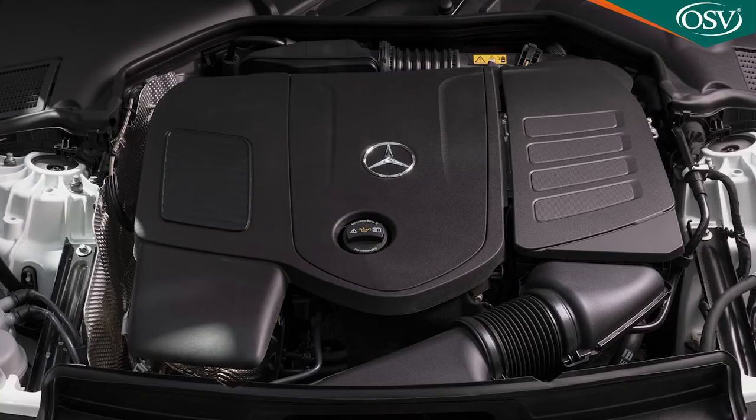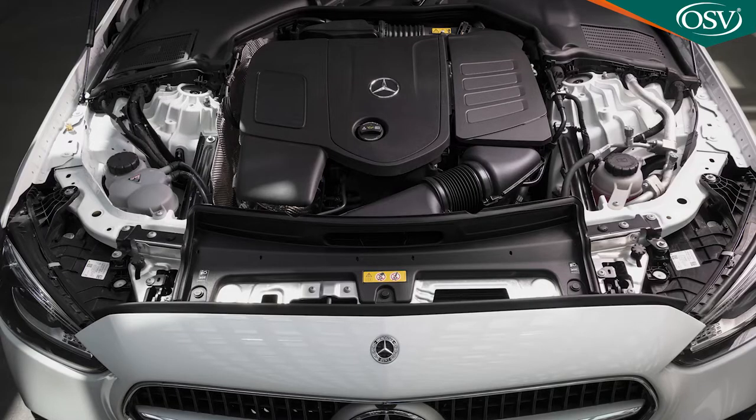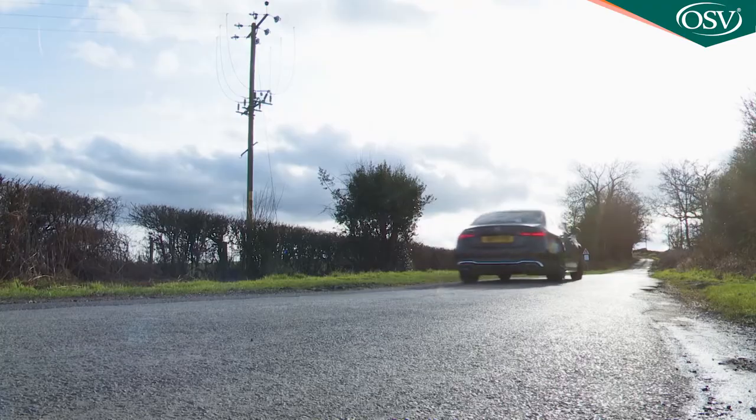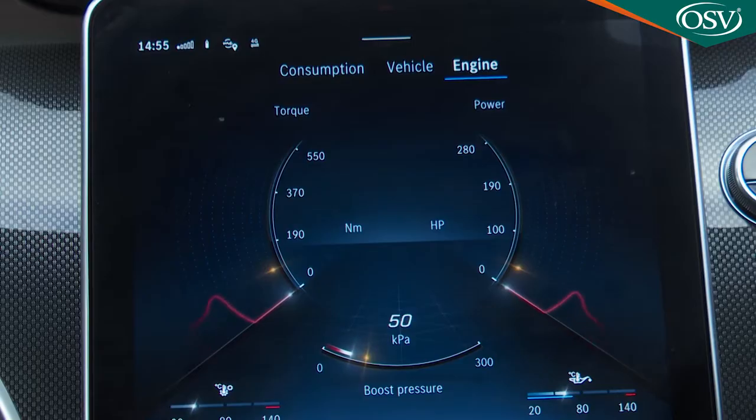Base C180 and C200 variants use the relatively humble 1.5-litre petrol unit developed with Renault, in 170 horsepower and 204 horsepower states of tune respectively. In C200 form, this little engine offers 300 Nm of torque — enough to sprint from standstill to 62 mph in 7.3 seconds on the way to 153 miles an hour. Torque, power, and boost pressure can all be graphically monitored via a display in the engine section of the centre screen at any given time.